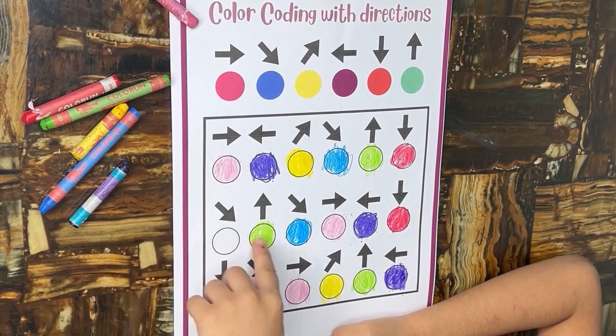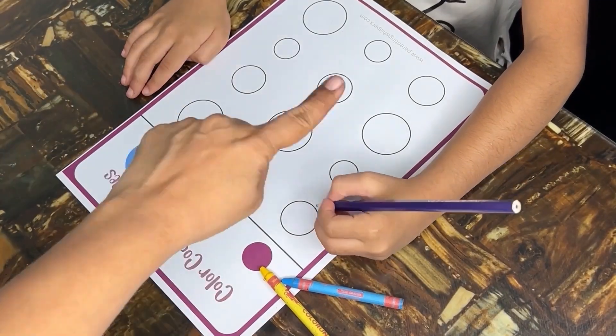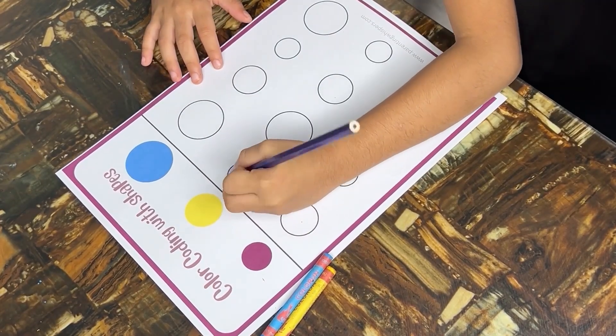Do you want to try these fun activities with your little ones? Please drop a comment below for the link to get started on a vibrant learning journey together. Color coding with three different sized circles is a dynamic activity that offers multiple educational benefits.